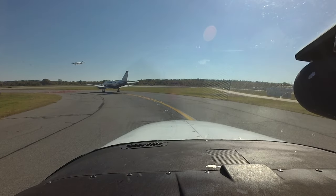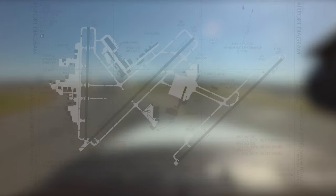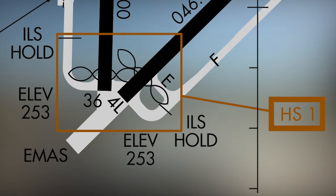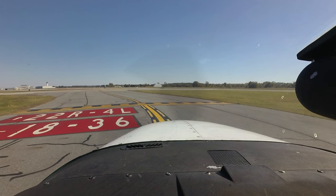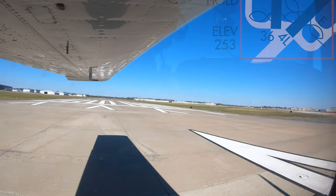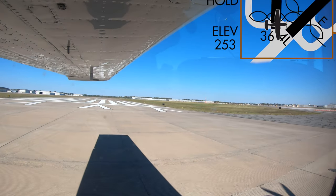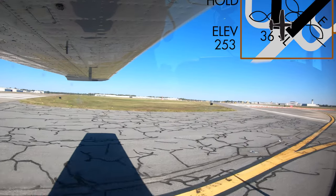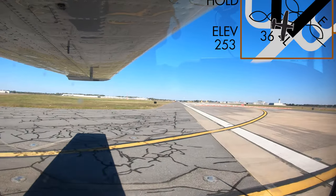Hotspot 1 is located at the approach ends of runways 36 and 4L. It is listed as a wrong runway departure risk due to the close proximity of the runway ends and the co-location of the hold short lines for each runway. To avoid making this mistake, pilots should verify their aircraft heading with the runway cleared to depart — they should match.